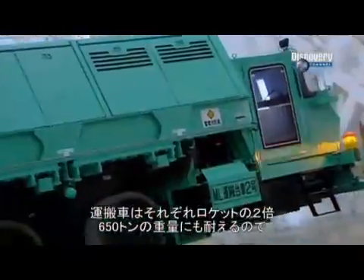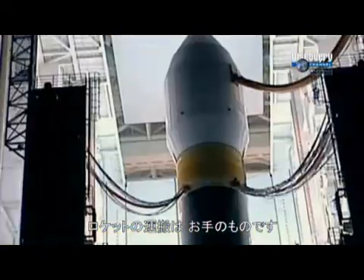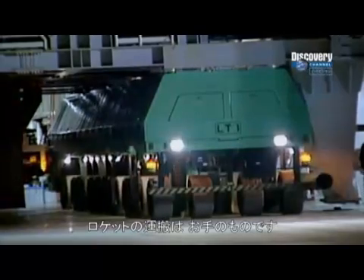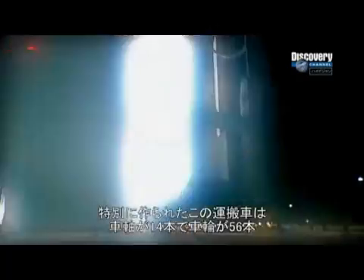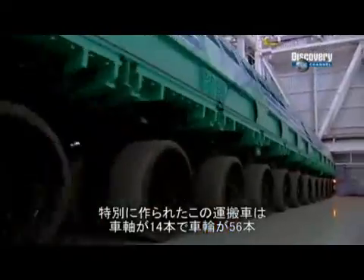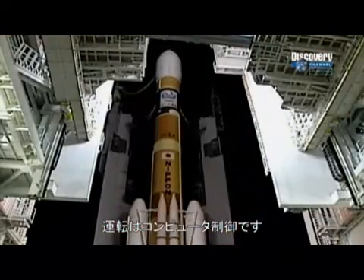Two massive mobile launch vehicles slowly haul their 300-ton cargo towards the launch pad. Each vehicle is capable of lifting and transporting 650 tons; together they can carry twice that weight, so these mega-transporters shouldn't experience any difficulty. Custom built for this job, each mighty machine has 14 axles, 56 wheels, and is computer controlled for the duration of this vital journey.